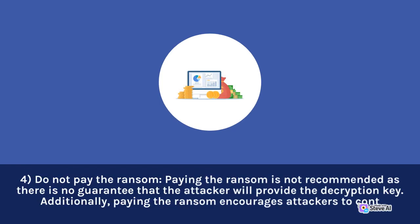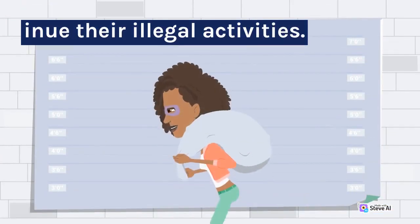4. Do not pay the ransom. Paying the ransom is not recommended as there is no guarantee that the attacker will provide the decryption key. Additionally, paying the ransom encourages attackers to continue their illegal activities.